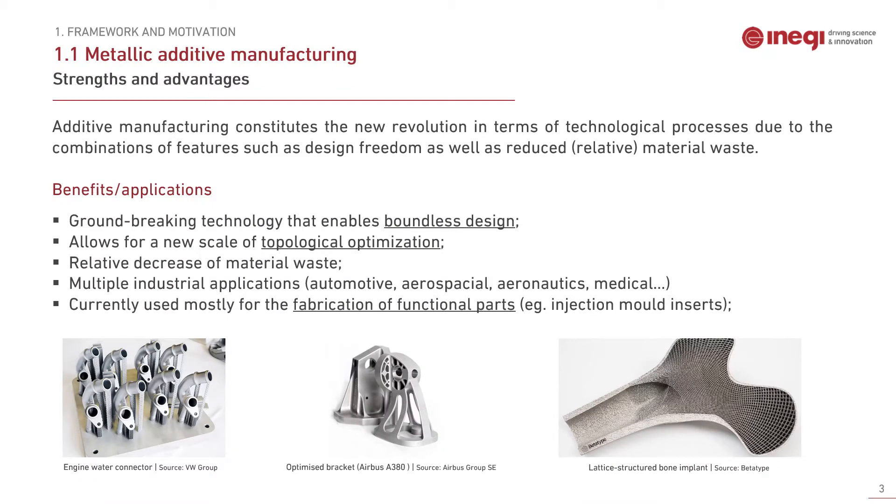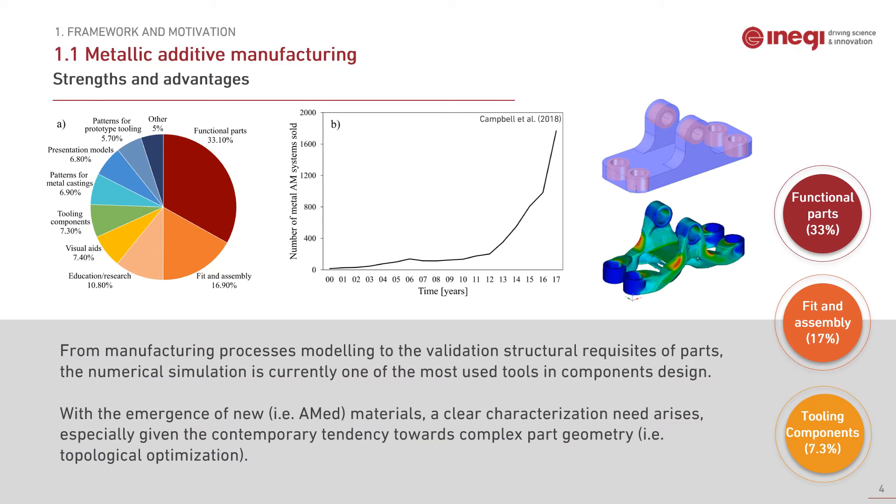As you probably have noticed, additive manufacturing has been increasingly employed in the most varied industrial applications, as we can see in some of the illustrated examples, from aeronautics to automotive and medical industry. This trend has been motivated by some of the most important advantages of the additive process. Most of the parts will have a functional purpose and therefore serve as structural components. From the actual manufacturing process to the validation of structural requisites, numerical simulation is one of the most used tools in component design. A clear characterization need arises in order to be able to simulate additively manufactured materials.